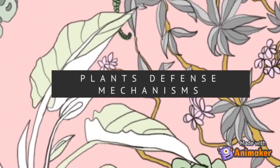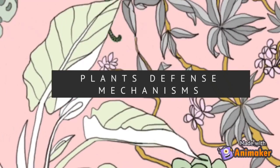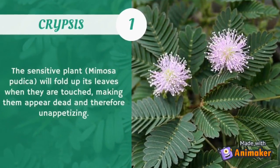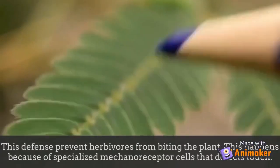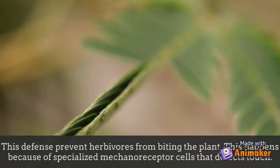Plants also have their own defense mechanisms to protect themselves. The first plant defense mechanism is crypsis. The sensitive plant Mimosa pudica will fold up its leaves when touched, making them appear dead and therefore unappetizing. This defense prevents herbivores from biting the plant.